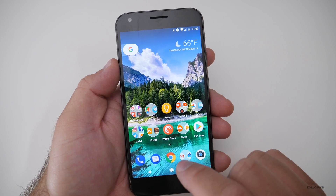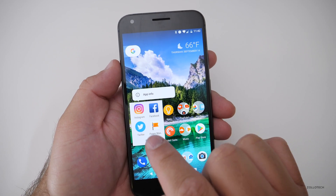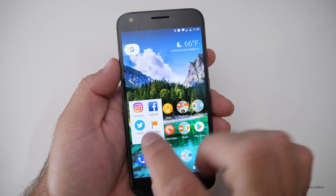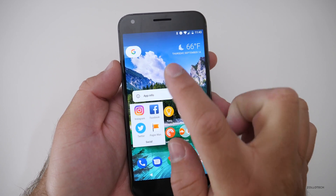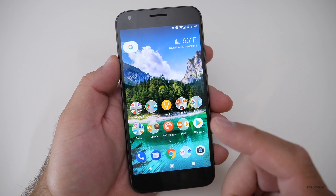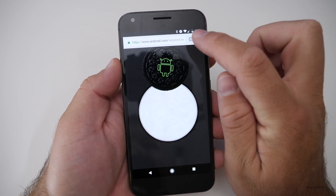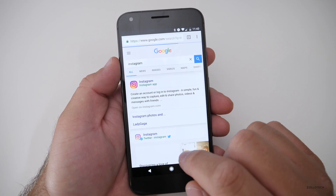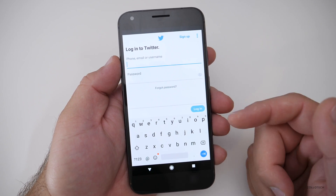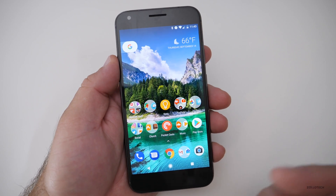There are also notification dots. If you have something new — say an Instagram notification — it will have a little dot over the app icon. You can tap and hold, sort of like Apple's 3D Touch, only it doesn't require a special screen. It feels very similar and there's haptic feedback. They've also added the ability to get into different apps without actually installing them. You can go to Instagram or Twitter, and it brings you in as though it were an app. You sign in, it runs the app without fully installing it, and you can make a shortcut to save space on your device.